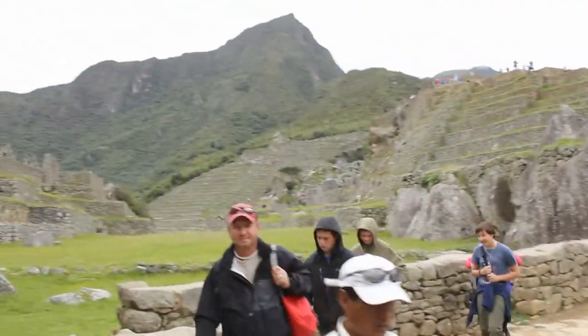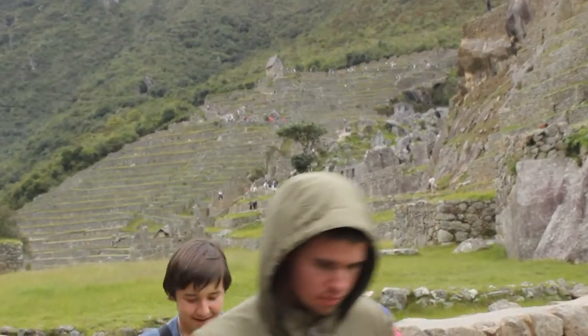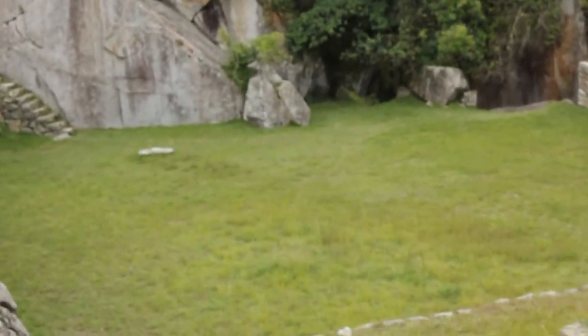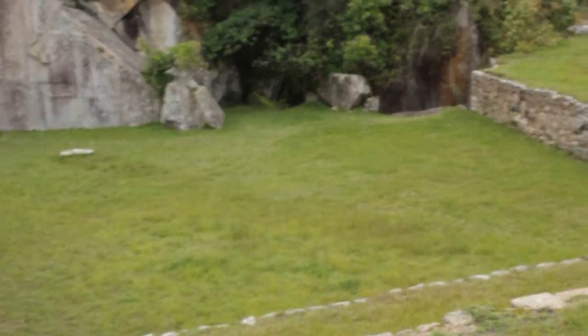The llamas used to eat the grass here in these big flat areas. But this place down here was more simple — it was a corral, just for all the llamas.